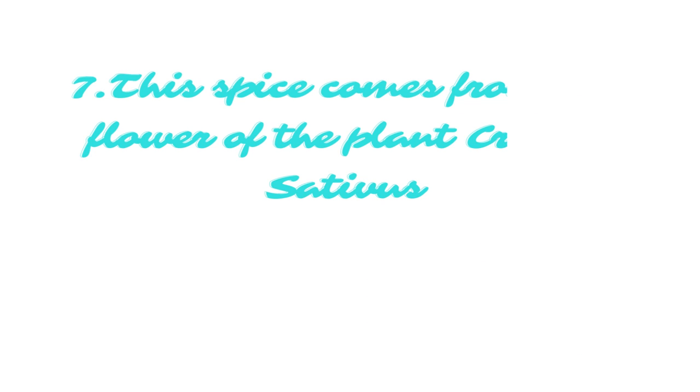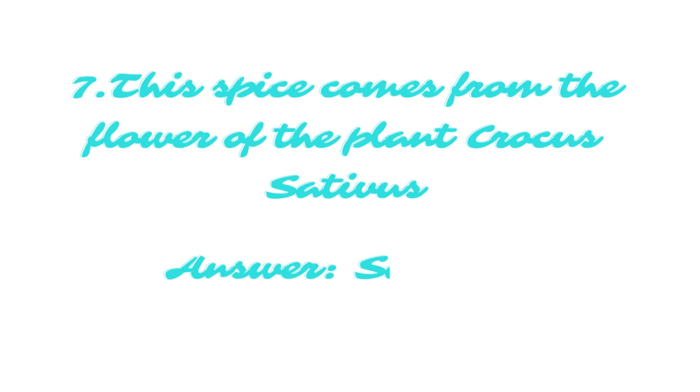This spice comes from the flower of the plant Crocus sativus. The answer is saffron.